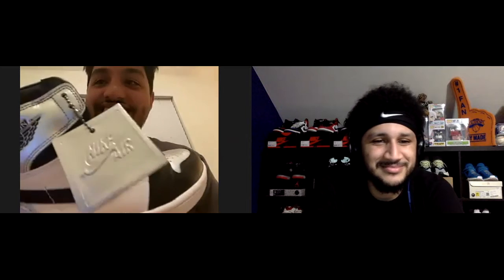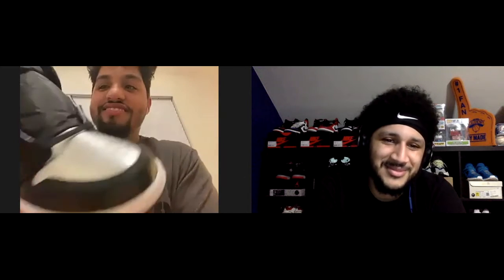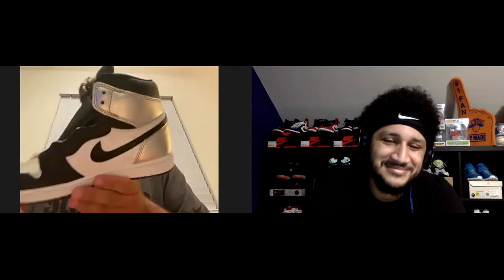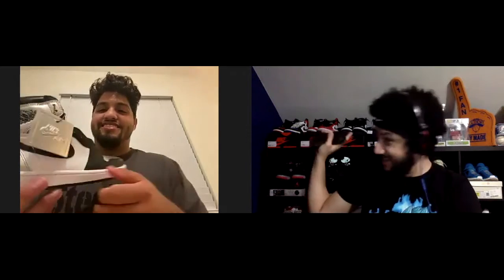Got anything else to show? Still waiting on some shipments because Nike don't love me. But check out these beautiful Silver Tongues. How's the quality on these? These are beautiful — you can smell the quality. These are high quality, this is what you're looking for. But they're Ones, and they love their Ones. The hype on Ones is crazy — I'm looking at these three and they all go for like $700 now. Why did I wear these? Why?